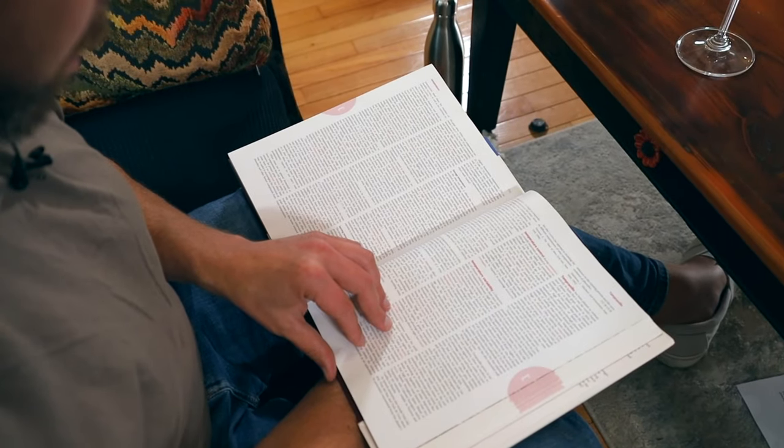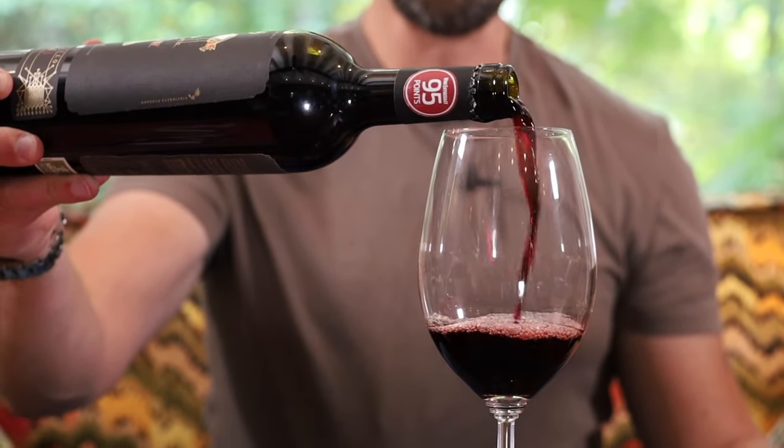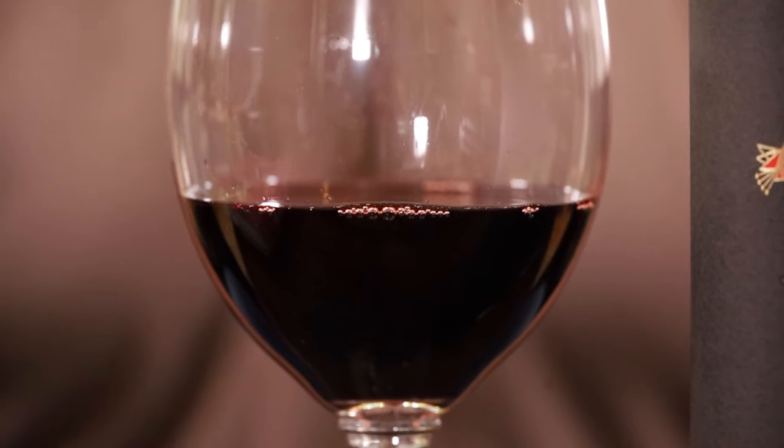What does Tempranillo mean? I had to look it up — the origins are from the Spanish word Temprano, which means 'early.' Compared to the other grapes in the region, this one ripens earlier. This is a 95-point wine rated by Wine Enthusiast, and it's very traditional for Rioja wines from the northern part of Spain to rely on American oak.